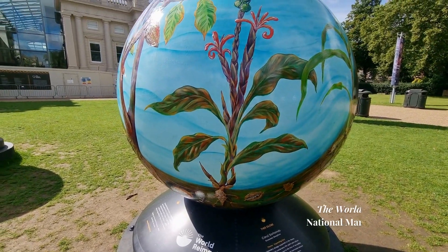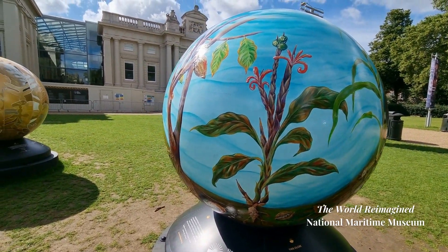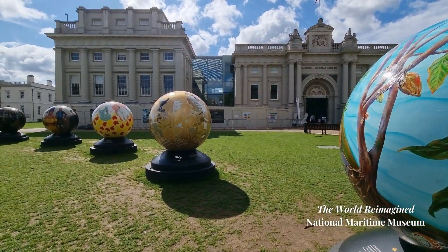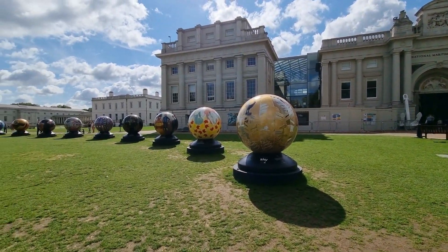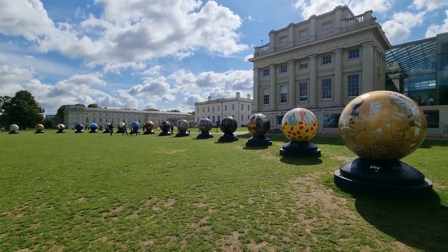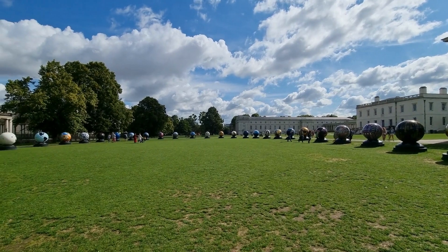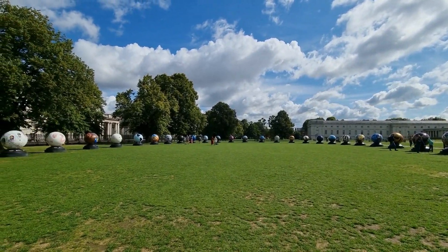At our next stop, the National Maritime Museum, you could see the temporary outdoor art exhibition named The World Reimagined, where a display of 36 globes, each adorned with a unique artwork, is trying to transform how we understand the transatlantic slave trade and its impact on all of us.